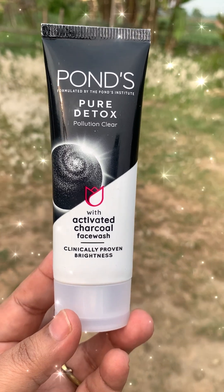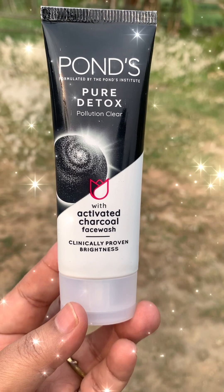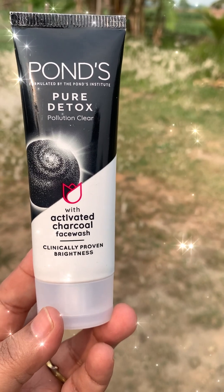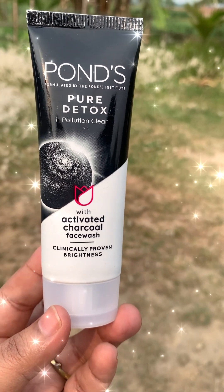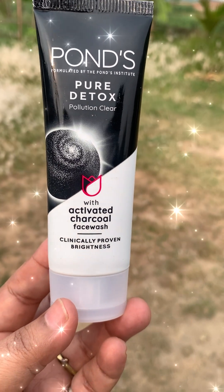Hi everyone, this is Poppy again with another review video. This time it is the Ponds Pure Detox Pollution Clear Activated Charcoal Face Wash. I want to talk about this — it is clinically proven.